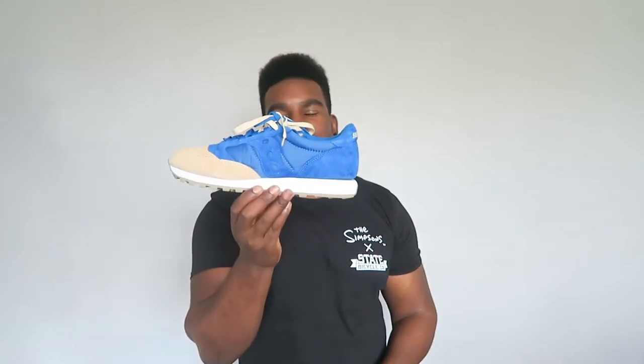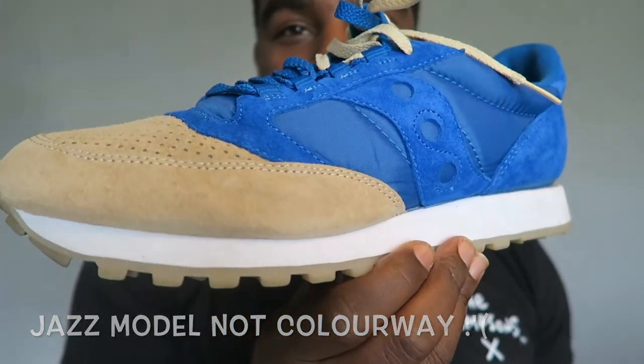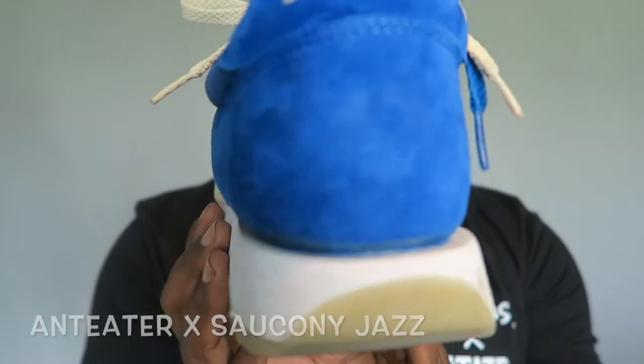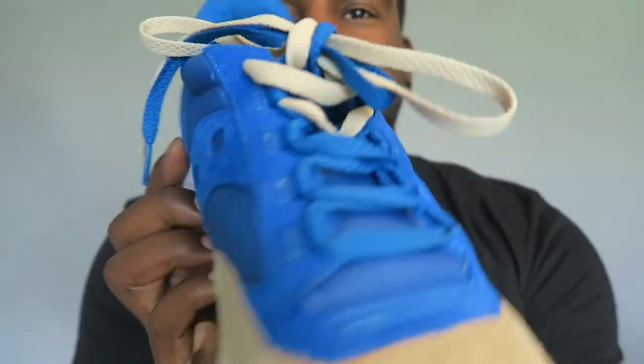This was probably the second sneaker I ever queued up for — it is the Saucony x Times Anti-R in the Jazz colorway. Again, dope color blocking. Now you see why I love Saucony so much — that lovely beige and that dope blue, super nice suede as well. It came with two-tone laces as well — dope dope dope.